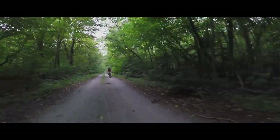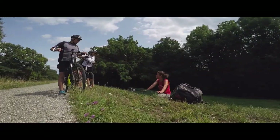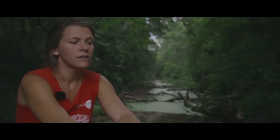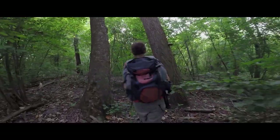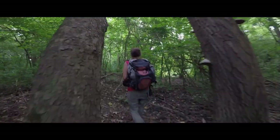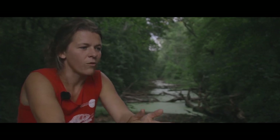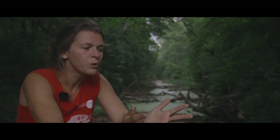Es gibt Bereiche im Nationalpark, die werden sehr intensiv von Menschen genutzt, gerade in der Nähe von Siedlungsgebieten oder am Donauradweg, da trifft man sehr viele Menschen an. Aber wenn man ein bisschen abweicht von diesen Routen, dann ändert sich gleich die ganze Atmosphäre. Dann merkt man sofort, dass der Auwald und die Wiesen und die Gewässer den Tieren und Pflanzen gehören. Dann spürt man richtig die Natur.